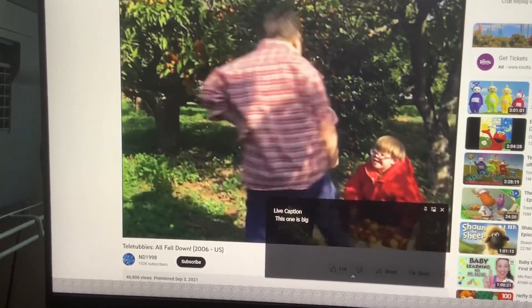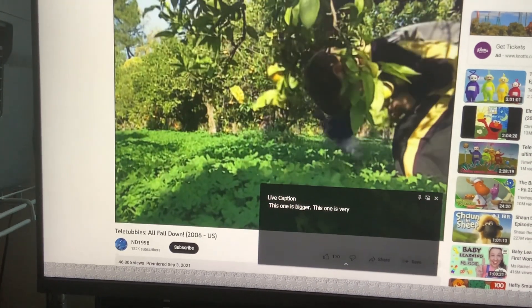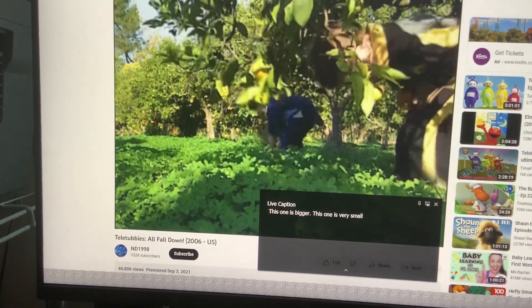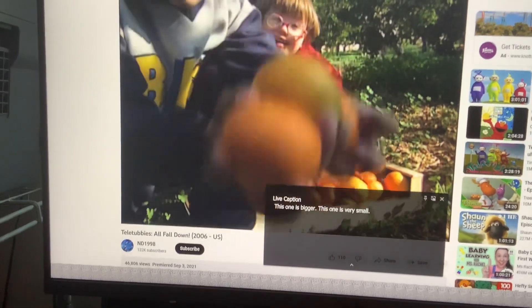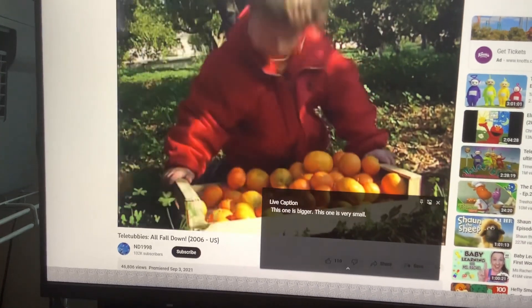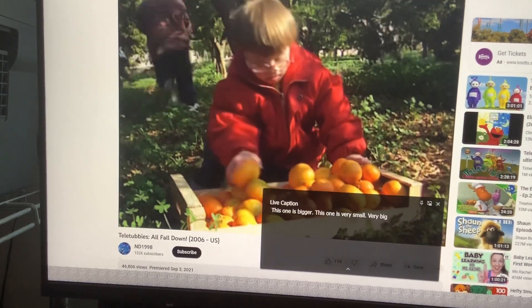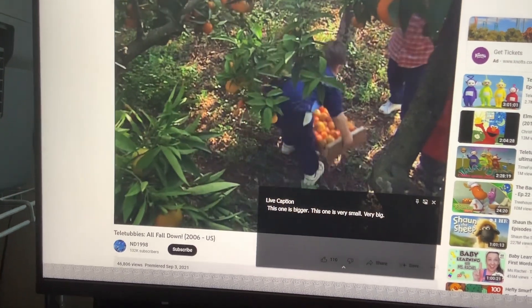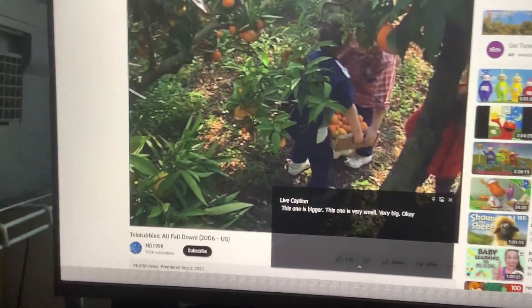This one is big. This one is very small. They are very big. I'm going to check this one. The box is full.